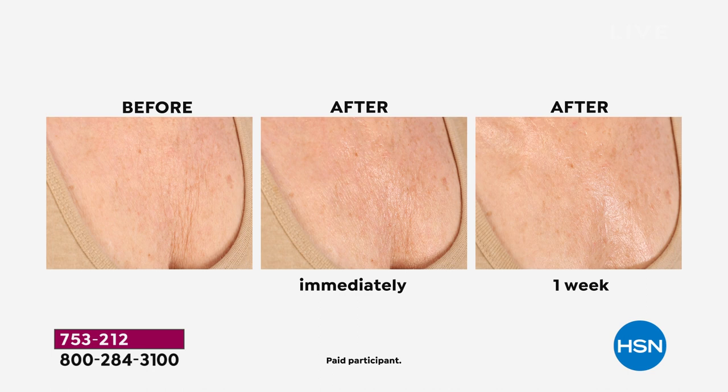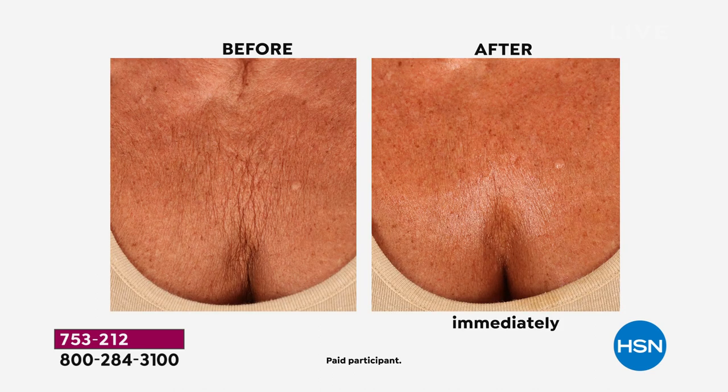Immediately and then look at one week later. That's not wet — that's a dried-down after. Look at the difference in tissue crepiness, the fine lines, the deeper wrinkles, and the radiance of the skin one week later. Another before/after on the chest: can you relate? Do you sleep on your side? Has age caught up? Look at the after — that is immediate. It looks like time has been reversed.